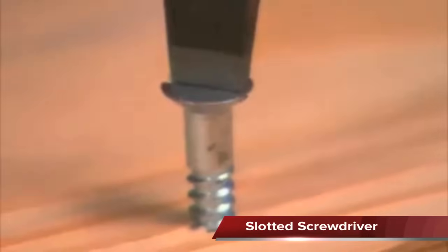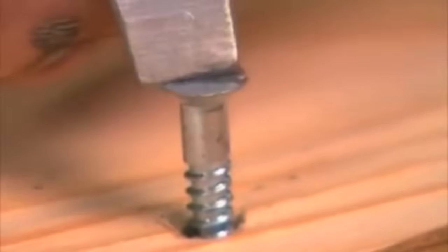The slotted screwdriver is designed to fit into a single slot in the screw head.